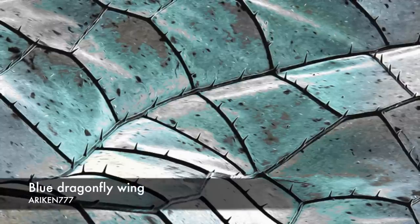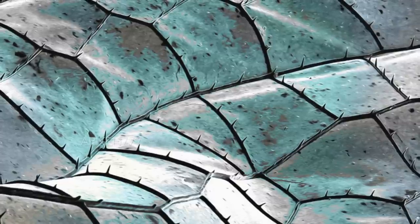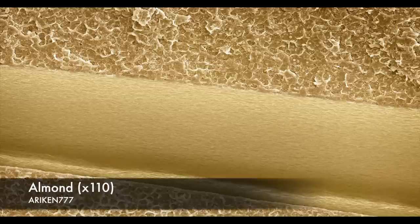A close-up of the winged surface of a blue dragonfly. An almond magnified 110 times.